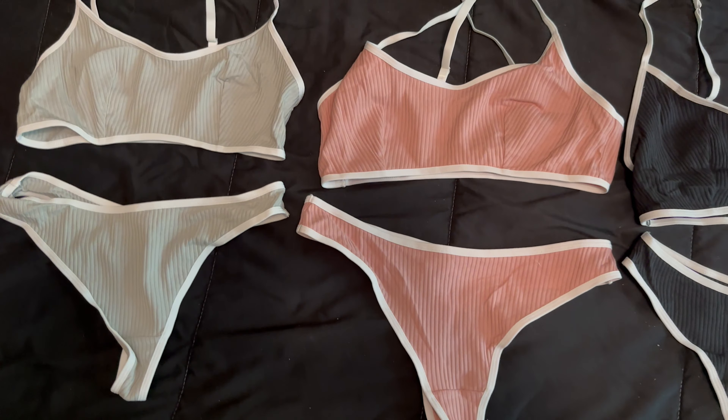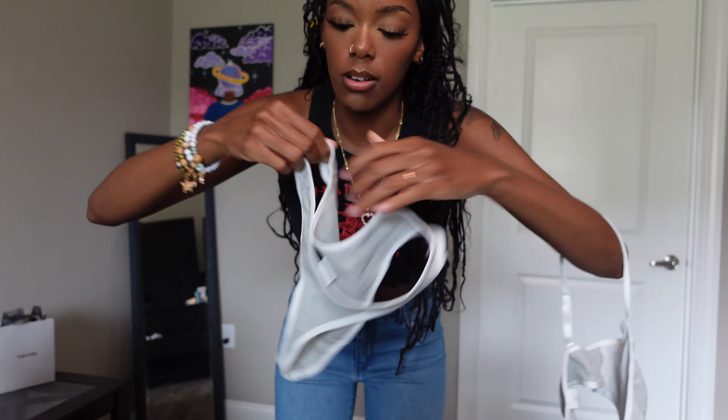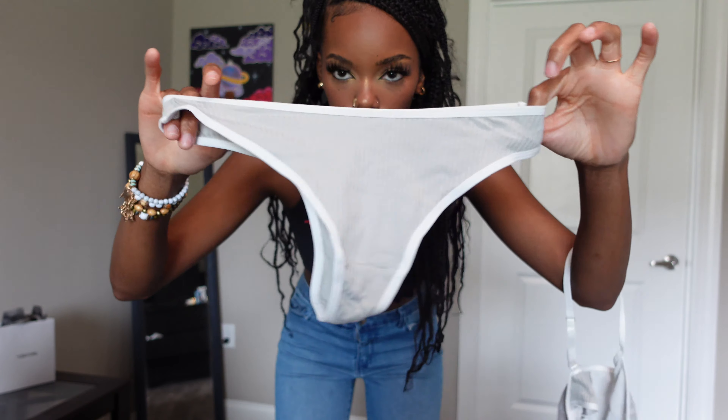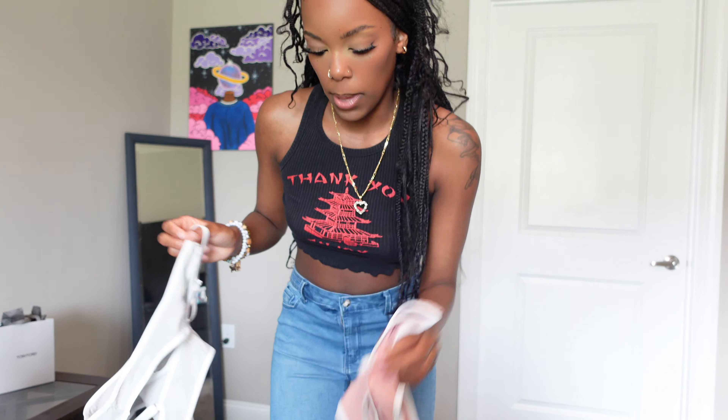I got a set of three of this bra with cute little panties that go with it. It is almost like — well it's basically a thong. In black and in like a pink. Now let's get into the tops — I have some cute tops that I want to show you guys.